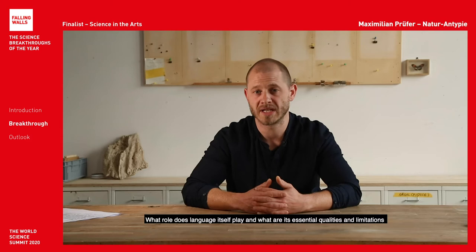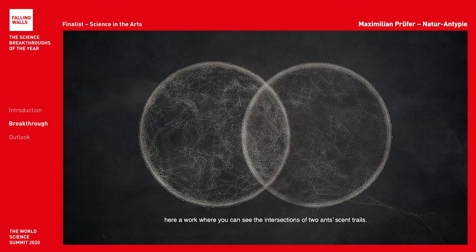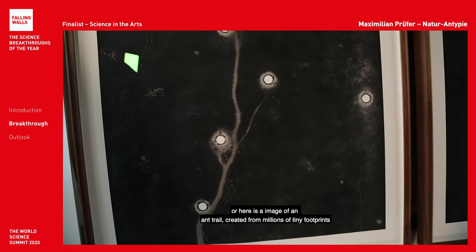What role does language itself play, and what are the essential qualities and limitations, and how do these influence the visualization of different living beings' ways of moving or smelling, for example? Here is a work where you can see the intersections of two ants' sand trails, and here is an image of an ant trail created from millions of tiny footprints.